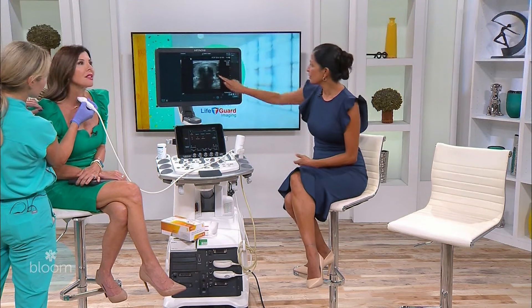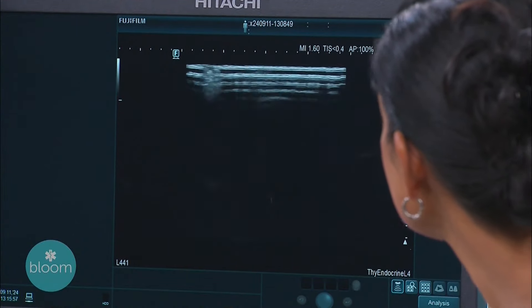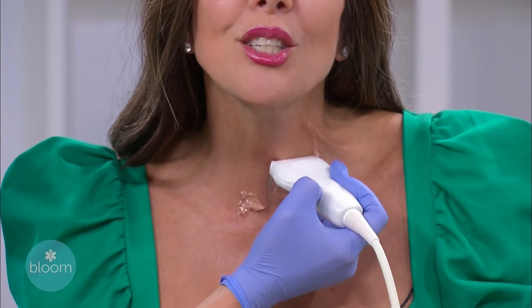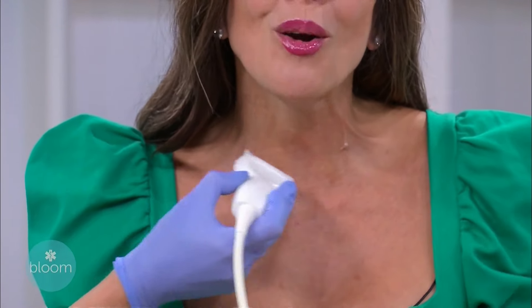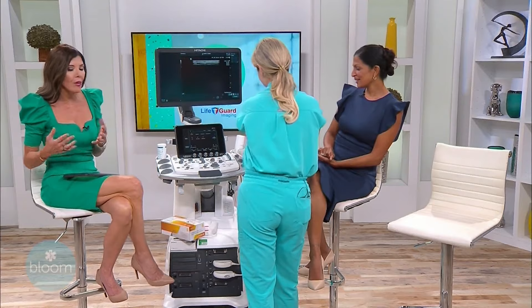Now we're going to go to the midline — the isthmus, which is the little bridge that connects the right lobe and left lobe. That looks beautiful. And now to the left lobe of your thyroid, again from upper neck to lower neck. Your thyroid looks beautiful — nice and healthy.